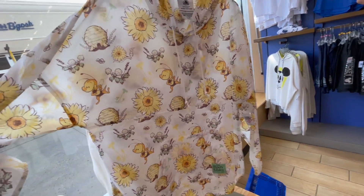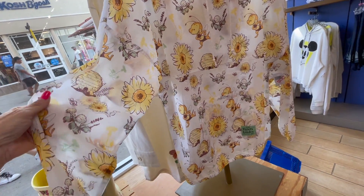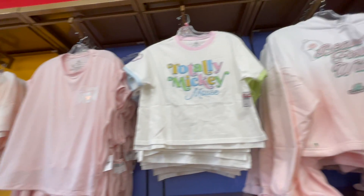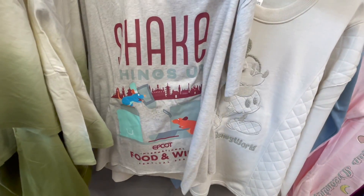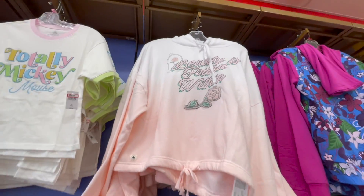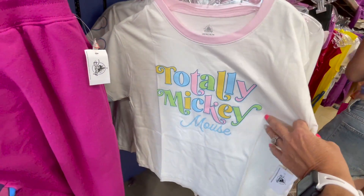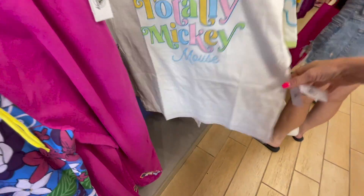This Flower and Garden — it's a very lightweight jacket for $30. There are some new shirts and sweatshirts here: a Disney mom's shirt, a Food and Wine shirt from last year, a Beauty and the Beast sweatshirt with sweatpants. I kind of like this totally Mickey design — my only problem is it's a crop top and I don't do well with crop tops.